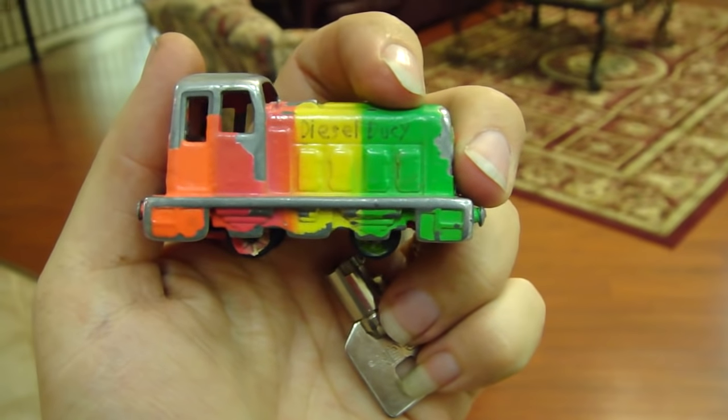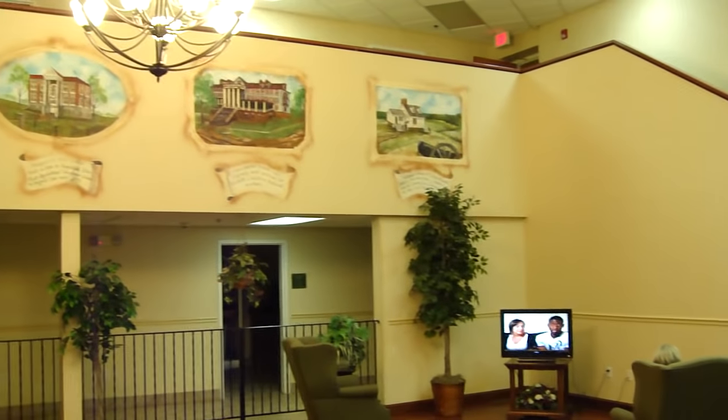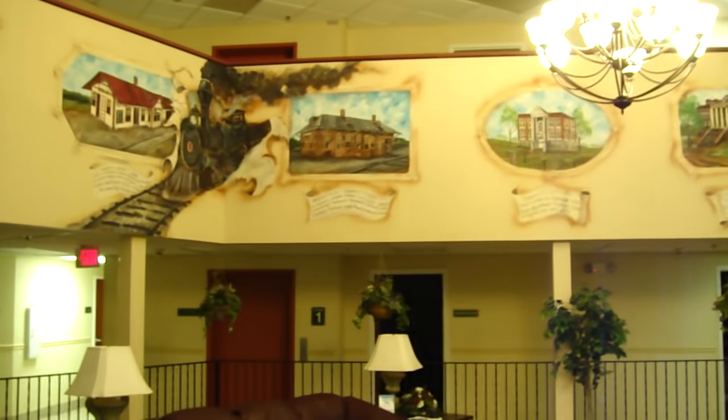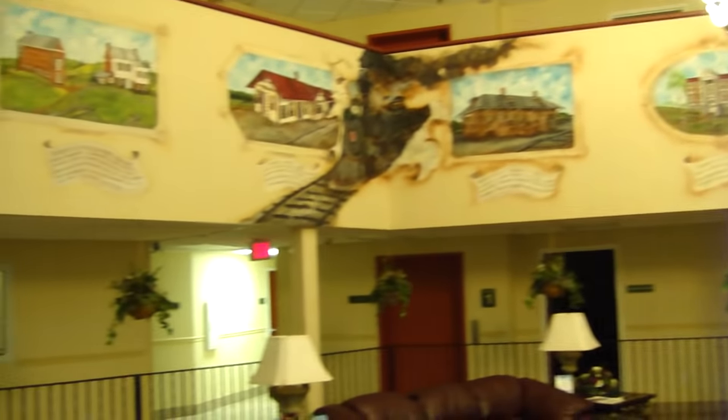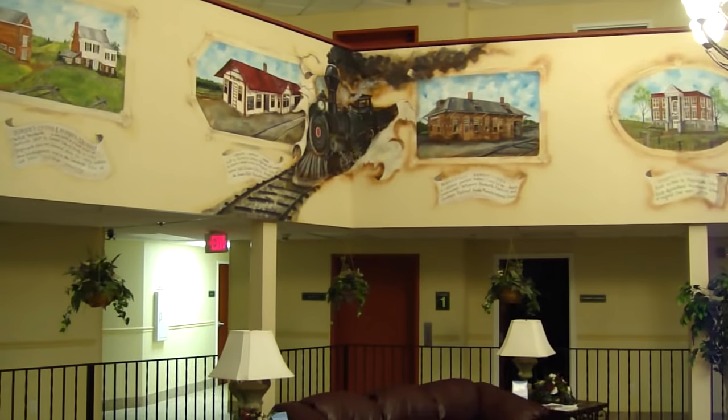This is the Comfort Inn in Burkeville, Virginia. As you can tell, this is a pretty nice hotel with some paintings up on the wall dealing with local history. Over there is the elevator, and we are going to do a fire service demo.